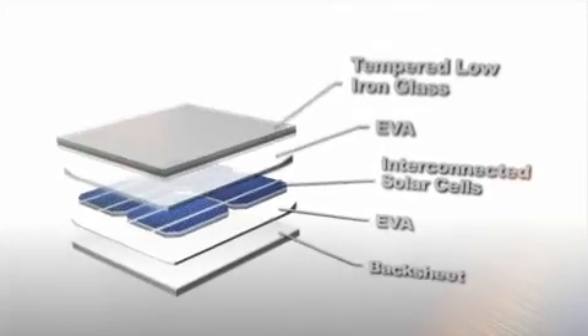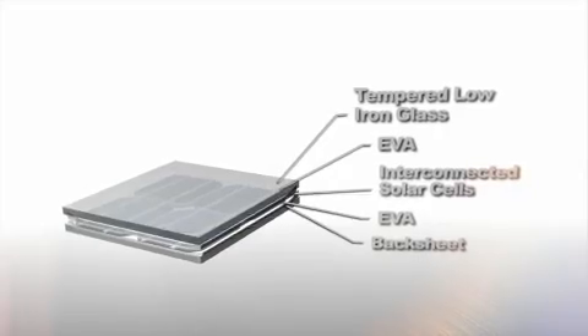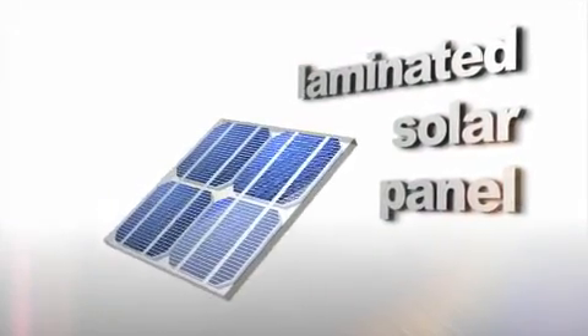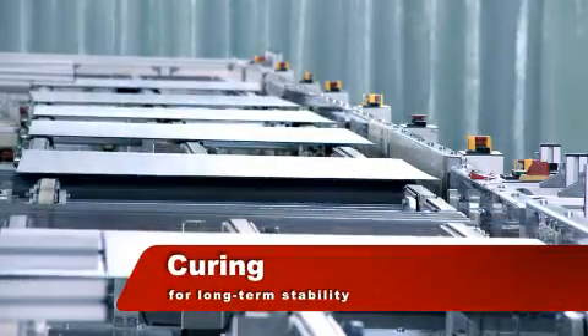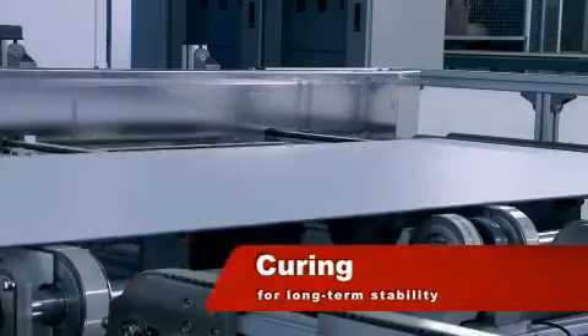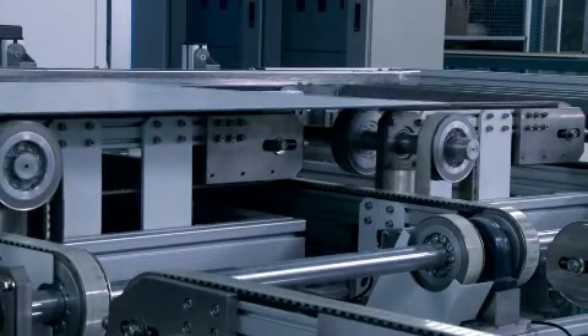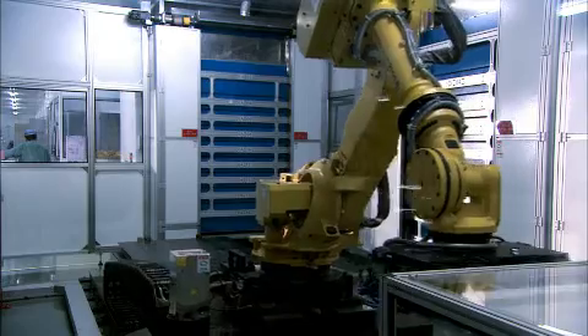This sandwich structure is laminated to protect the solar cells from moisture and mechanical shock. The laminated cells undergo a process of preheat, heating, and cooling, causing cross-linking of the EVA to form a chemical bond, which hermetically seals the module.